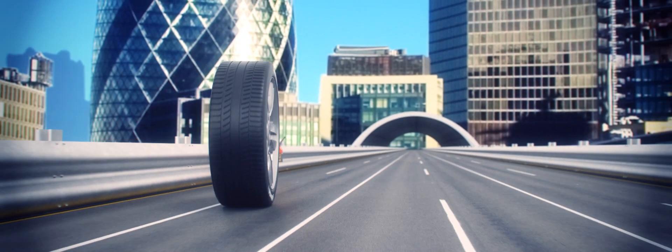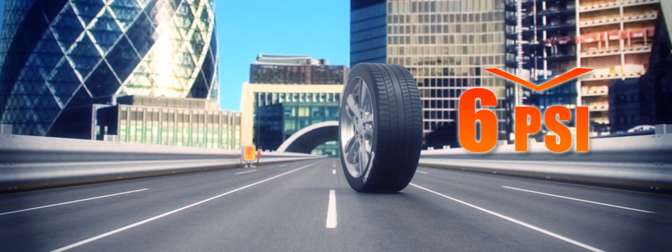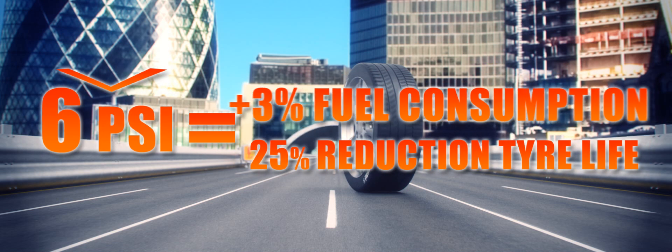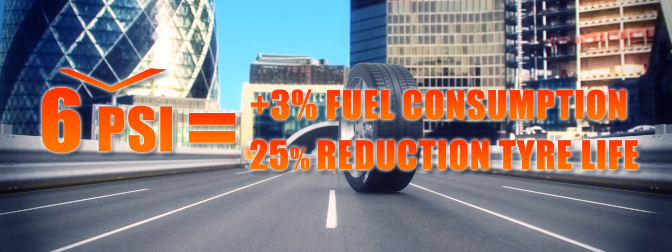While you may not even notice that you're driving on under-inflated tyres, under-inflation by just 6 psi can increase your fuel consumption by 3% and reduce the life of your tyre by 25%.